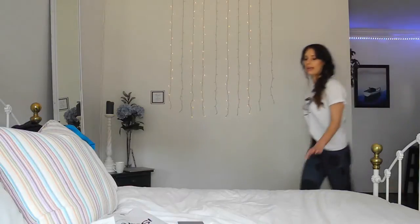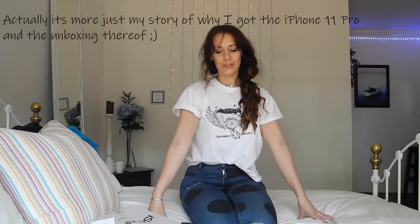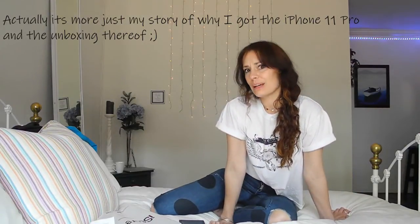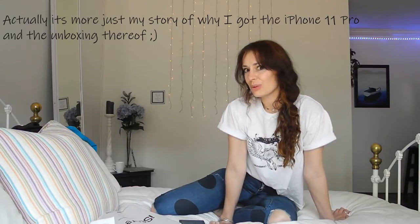So let me open it. Hey guys and welcome to my review of my new phone, which is the iPhone 11 Pro — a review done by someone who knows nothing about how to do a review. Welcome to my channel!